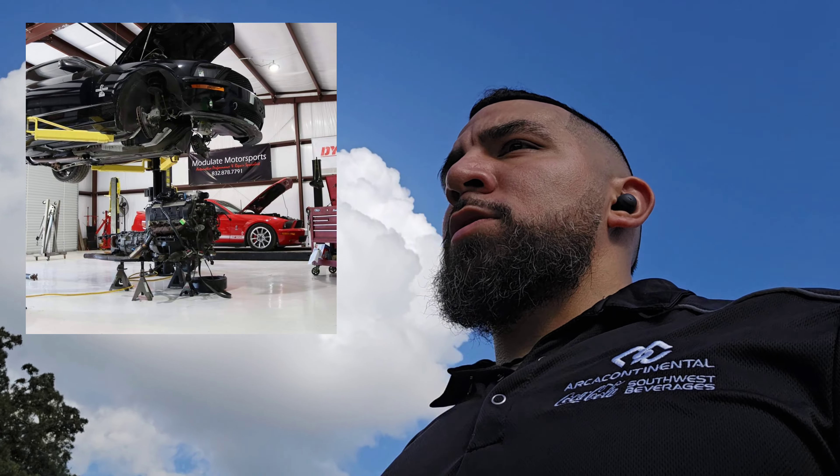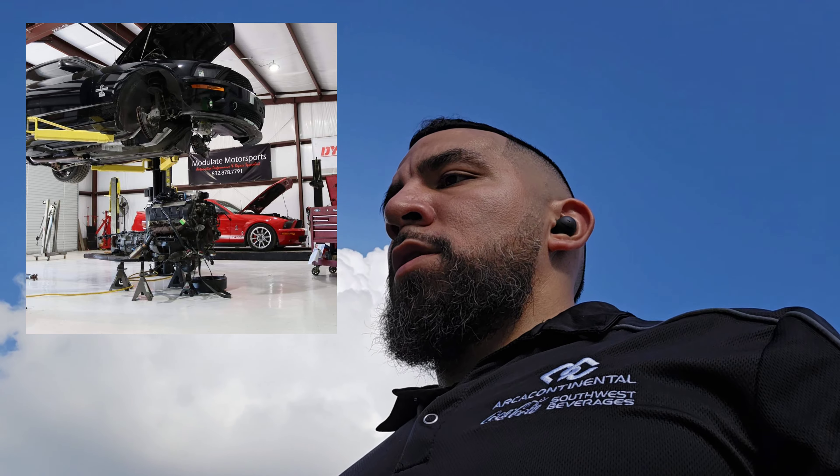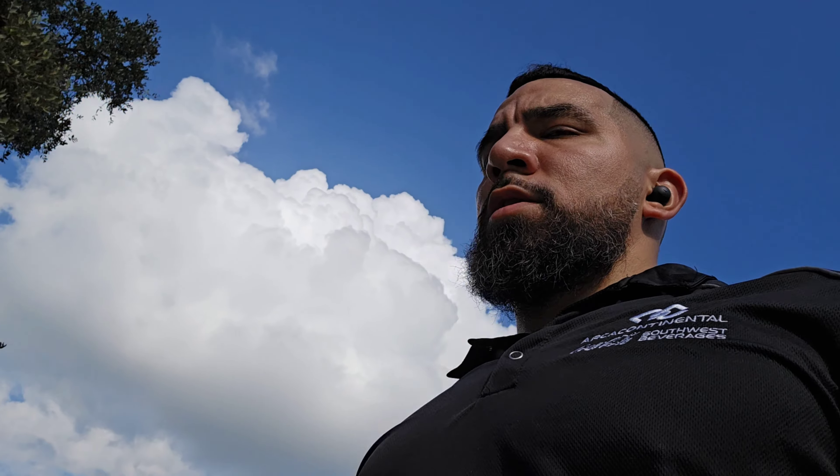It has a brand new alternator that was installed by Module Motorsports last year, so I'm trying to figure out what the deal is. The battery is fairly new as well — a little under a year, Interstate — so I don't know if I just have an electrical gremlin or what.